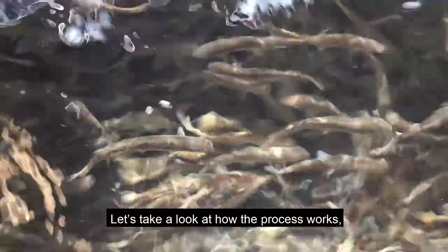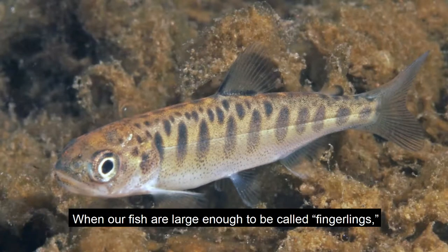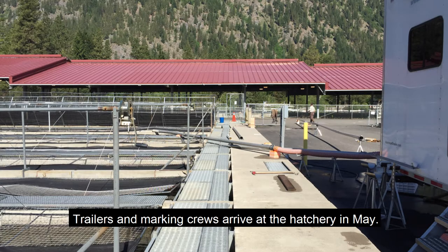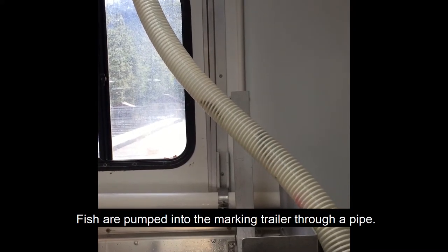Let's take a look at how the process works, starting from when the fish are about the length of your fingers. When our fish are large enough to be called fingerlings, it is time for them to be marked and tagged. Trailers and marking crews arrive at the hatchery in May. Fish are pumped into the marking trailer through a pipe.